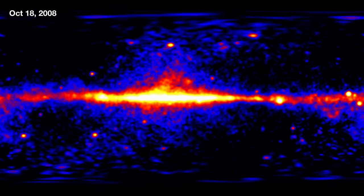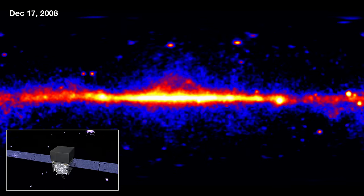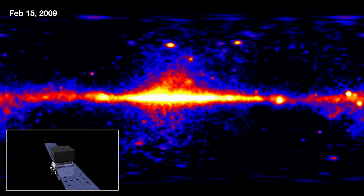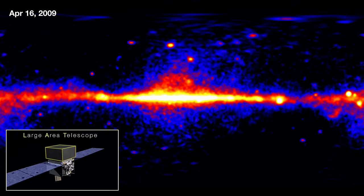Hi, my name is Judy Rackeson. I'm the Deputy Project Scientist on the Fermi Gamma-ray Space Telescope. I'm here today to watch a video with you of 14 years of observations collected by the Fermi Large Area Telescope, or the LAT.